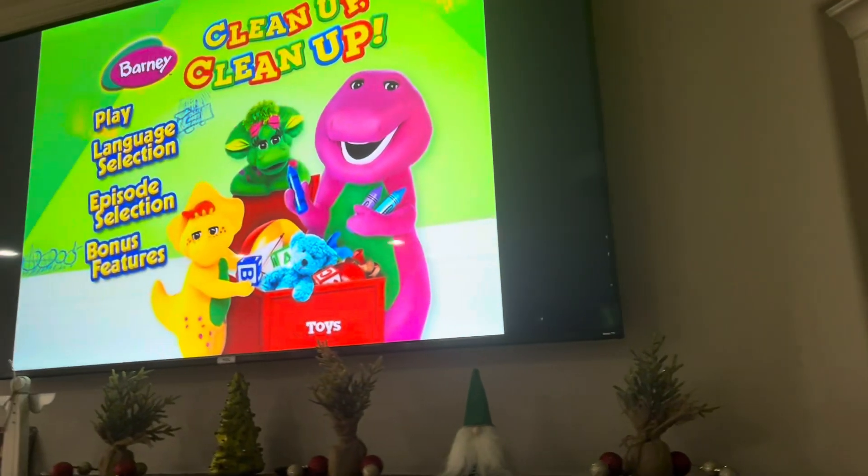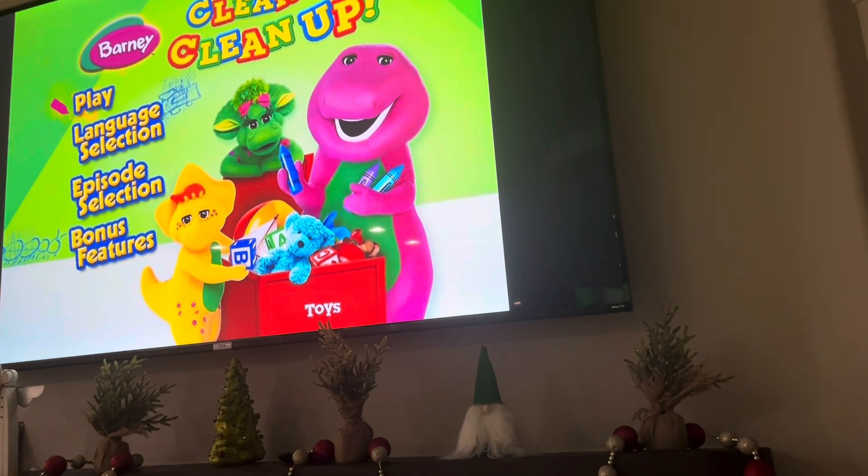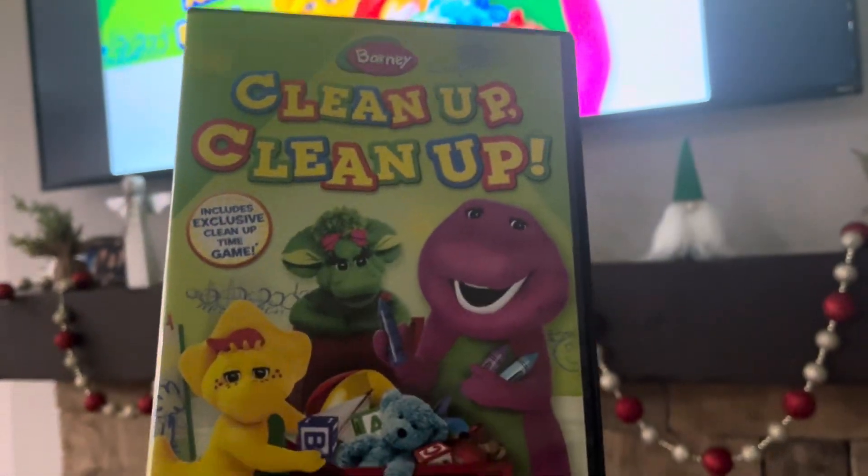For your convenience, this DVD has been enhanced with HIT Entertainment. Hey guys, it's your boy, Ivy Wonder Pet Wiggle, and today's DVD menu walkthrough is Barney Clean Up Clean Up 2018 Universal Reprint DVD.